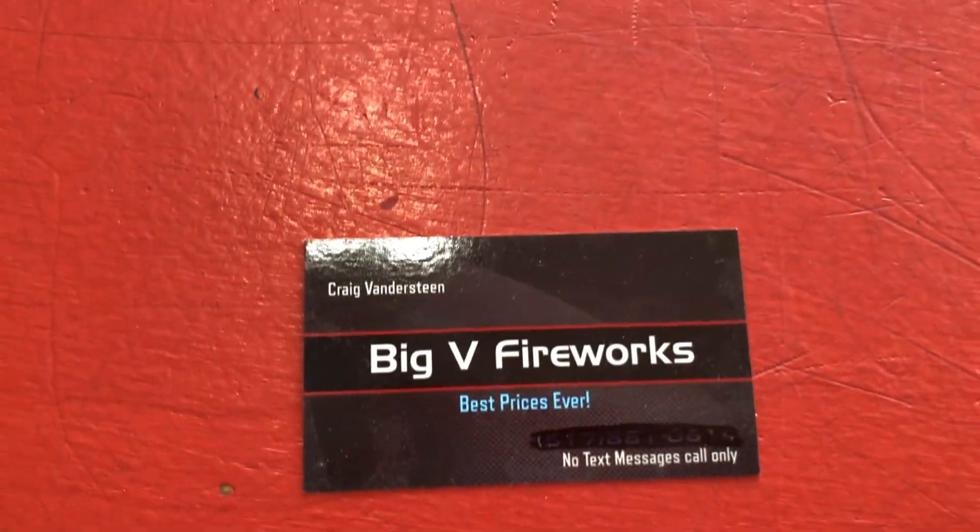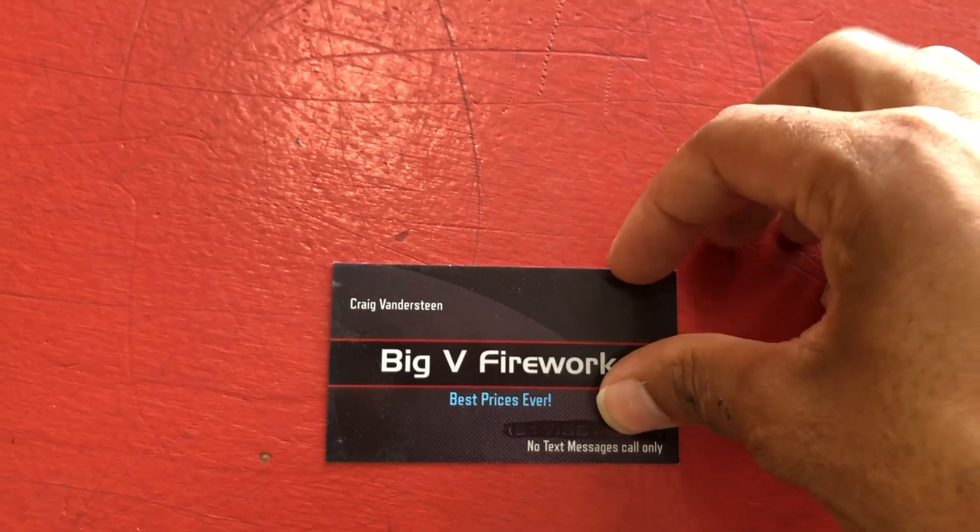Big V Fireworks is located in Six Lakes, Michigan, right at the corner of M46 and M66.